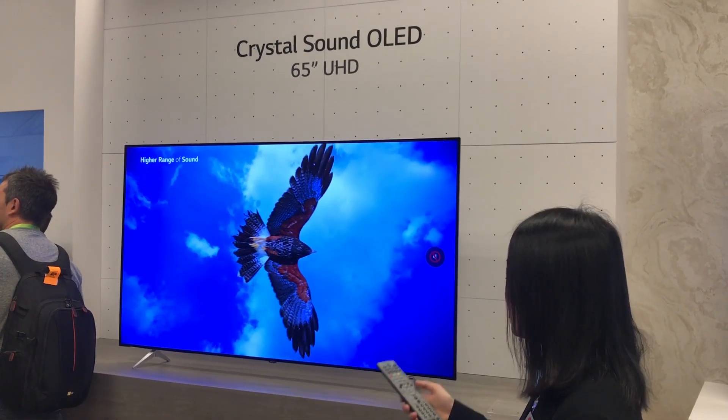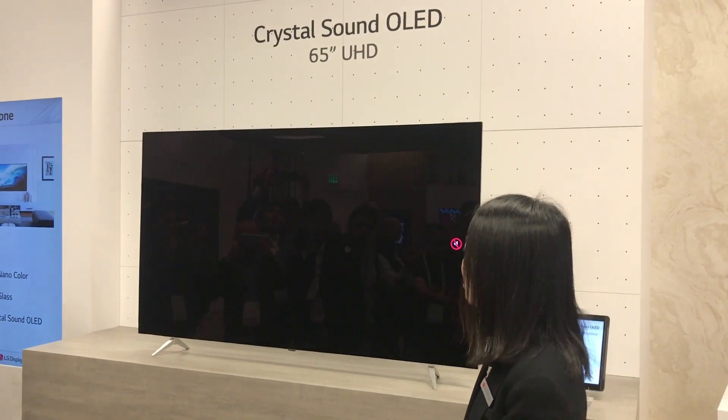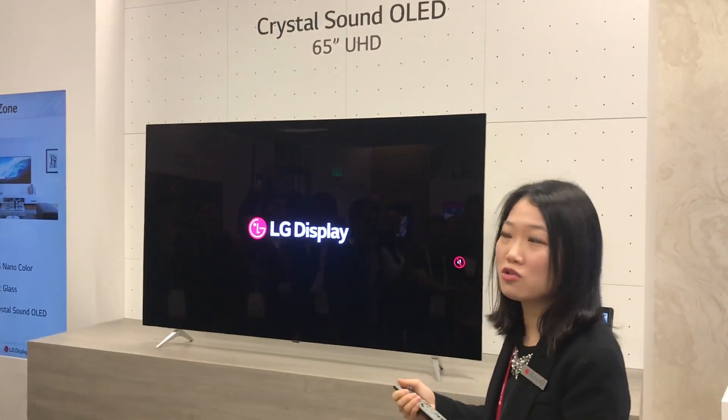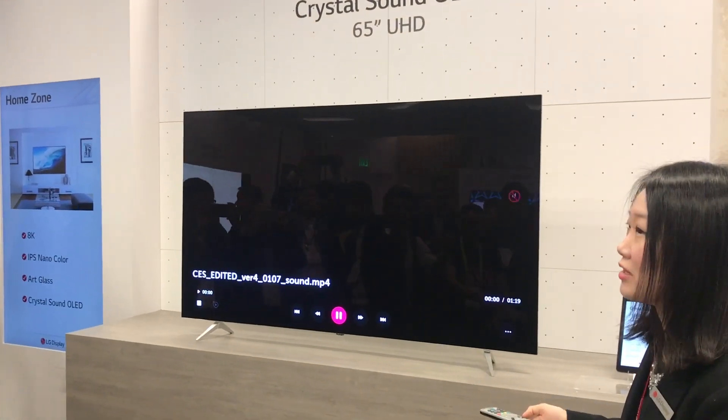A much more immersive viewing experience compared to last year's model. We increased the channel — last year was 2.0 channel, this is 3.01 channel — so it has much more dynamic sound.